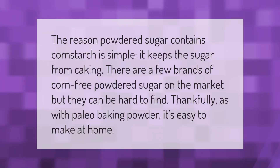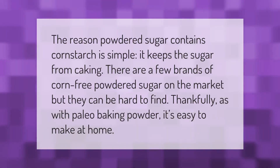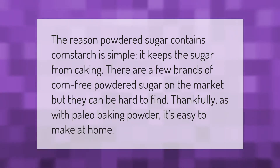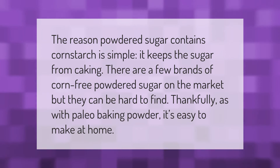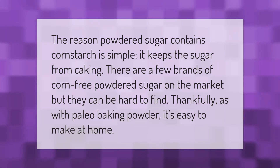The reason powdered sugar contains cornstarch is simple — it keeps the sugar from caking. There are a few brands of corn-free powdered sugar on the market, but they can be hard to find. Thankfully, as with paleo baking powder, it's easy to make at home.